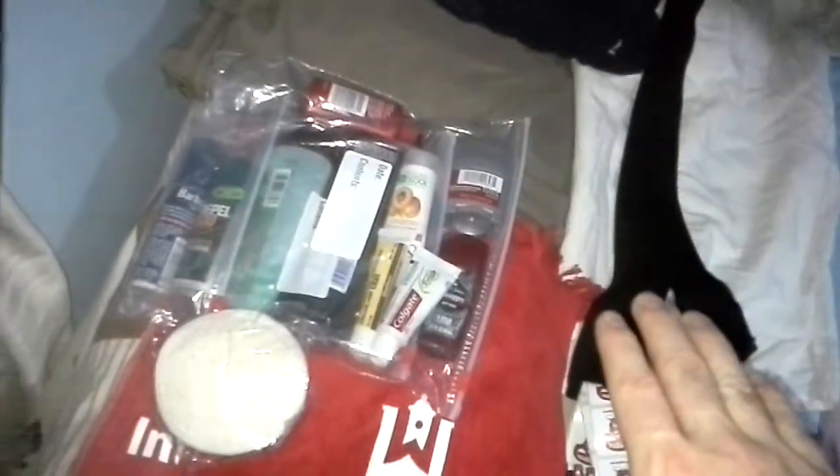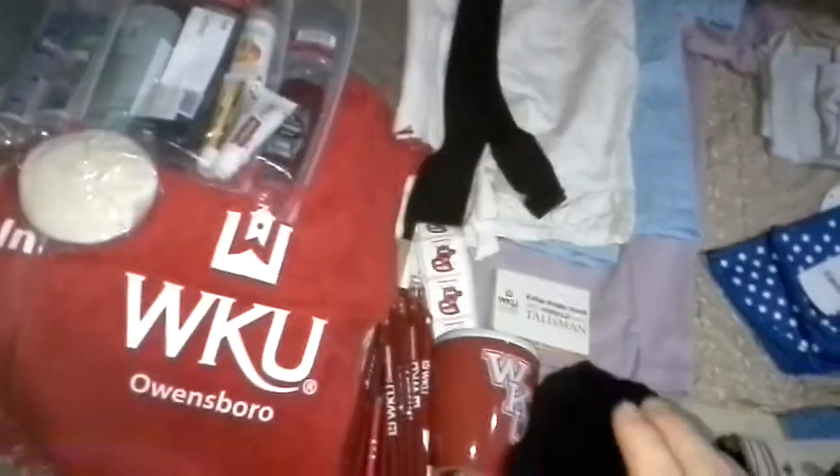My toiletries I packed flat so that they would show up under the x-ray really clearly, and it went right through security — had no problems, I was in and out in ten minutes.